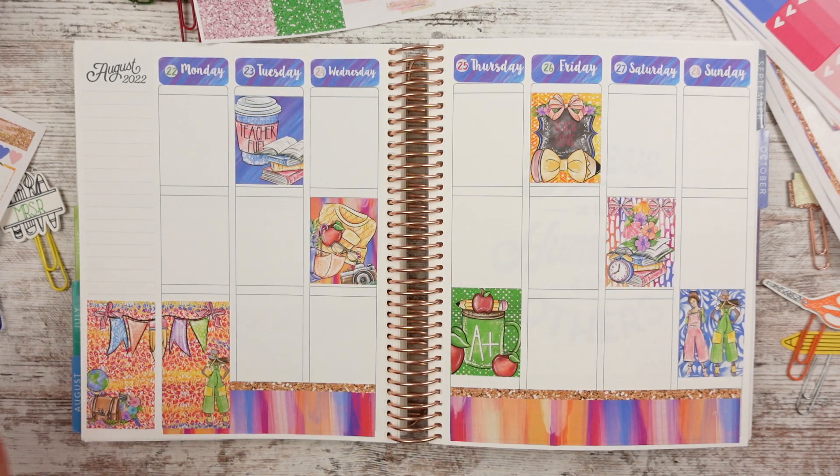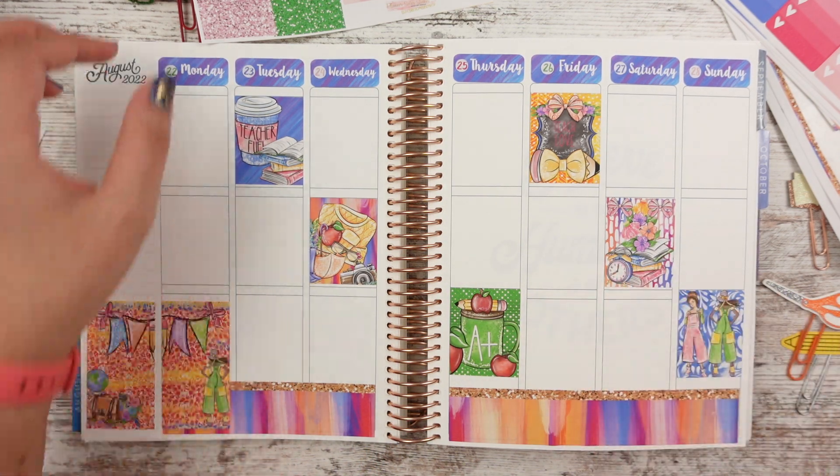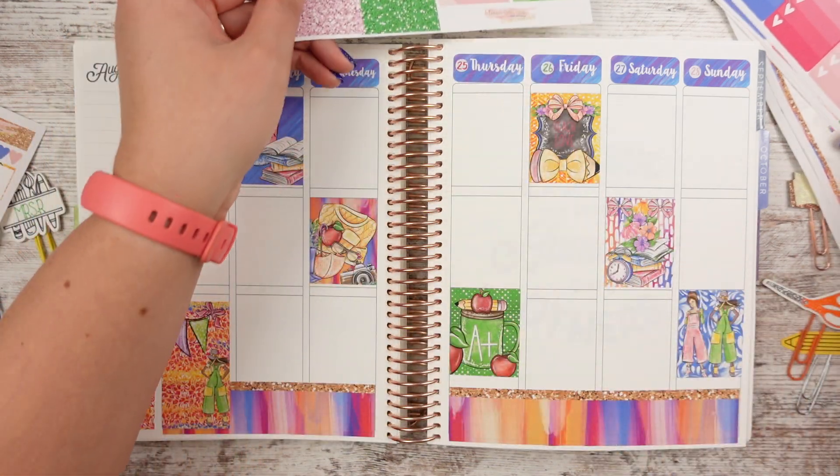But this is not a back-to-school planner — like, this is not my school planner. That's what I'm trying to say.